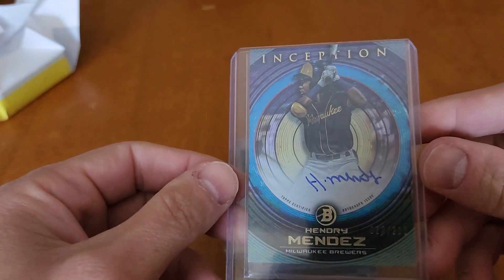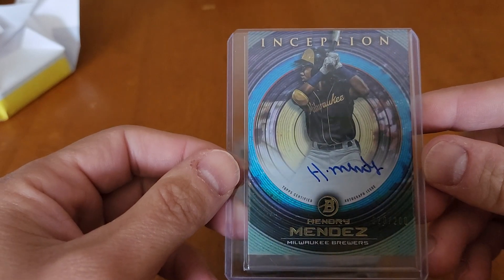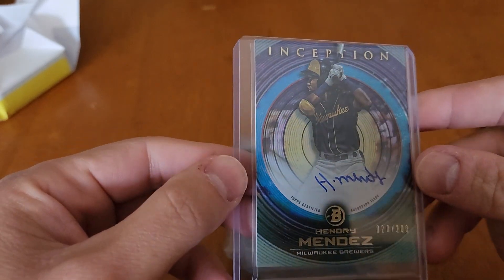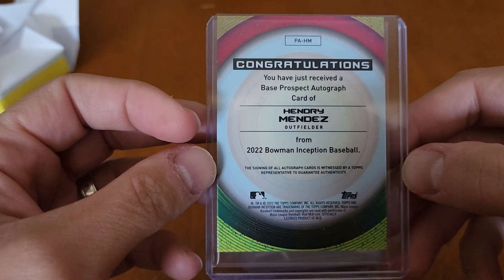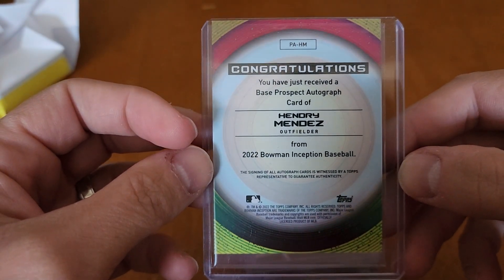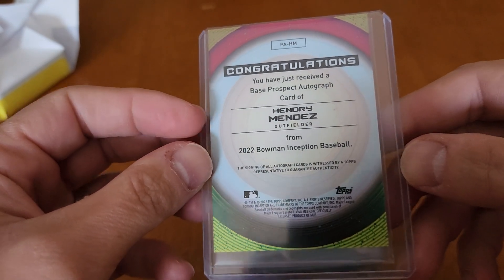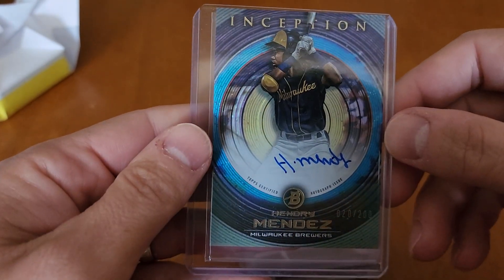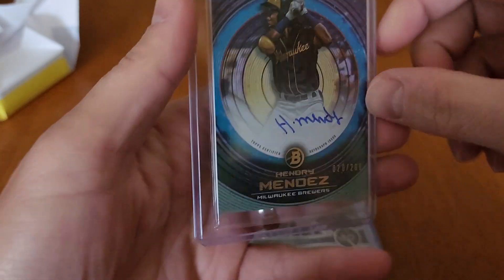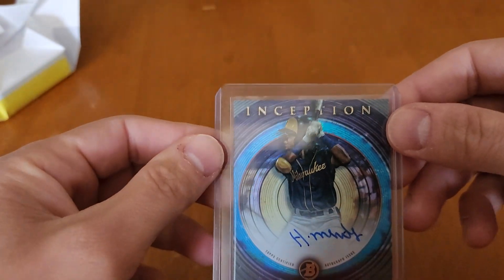Inception — Hendry Mendez out of 200, on-card auto. That's a cool-looking card. Base Prospect Auto, Hendry Mendez, 2022 Bowman Inception. That is a sweet-looking card. We'll see in a couple years if he's any good.